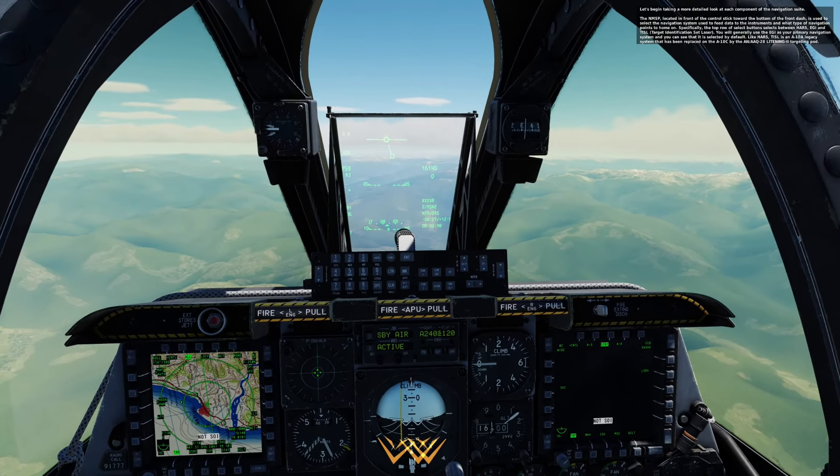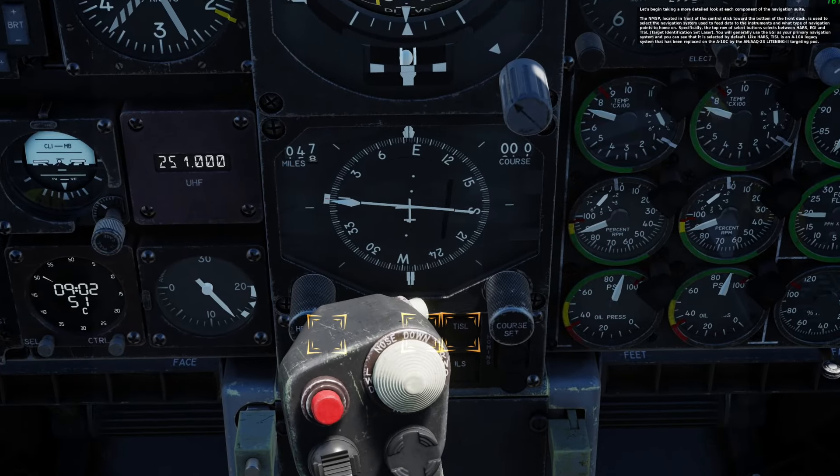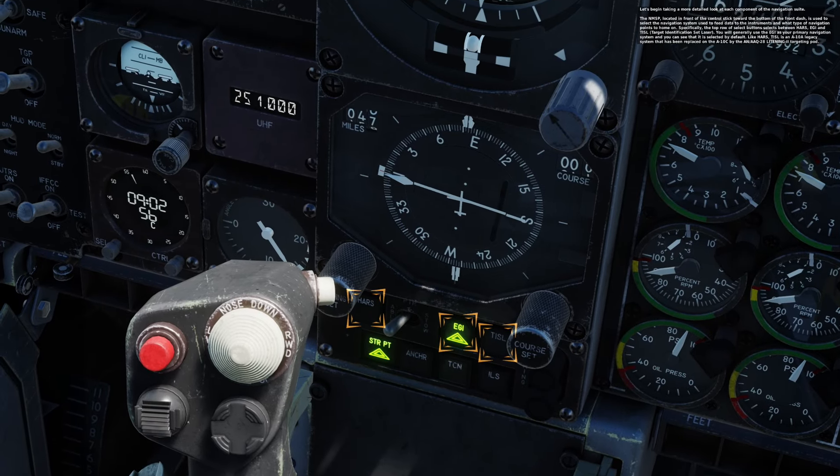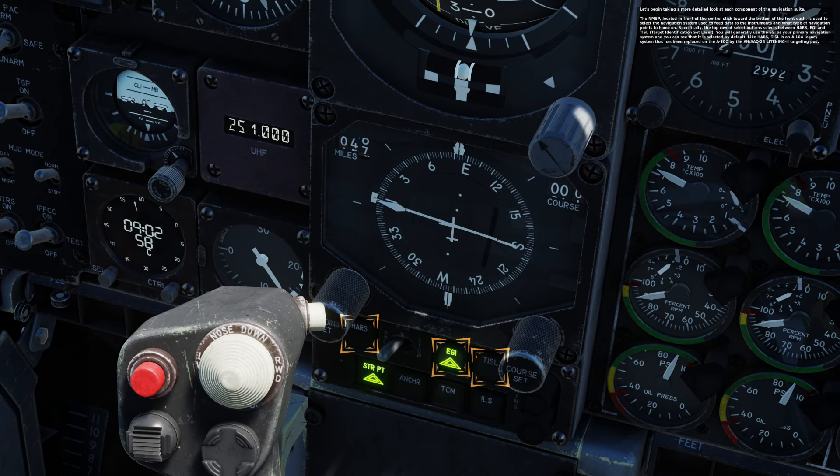The NMSIP, located in front of the control stick toward the bottom of the front dash, is used to select the navigation system used to feed data to the instruments and what type of navigation points to home on. Specifically, the top row of select buttons selects between HARS, IGGY, and TISL — Target Identification Set Laser. You will generally use IGGY as your primary navigation system, and you can see it is selected by default. Like HARS, TISL is an A-10A legacy system that has been replaced on the A-10C by the AN-AAQ-28 Litening II targeting pod.